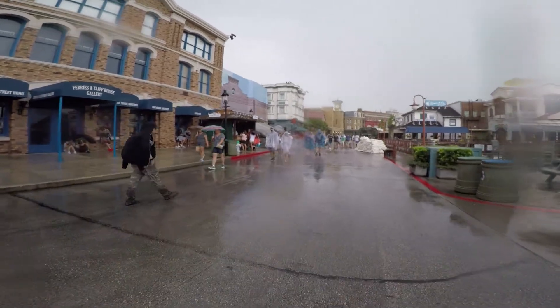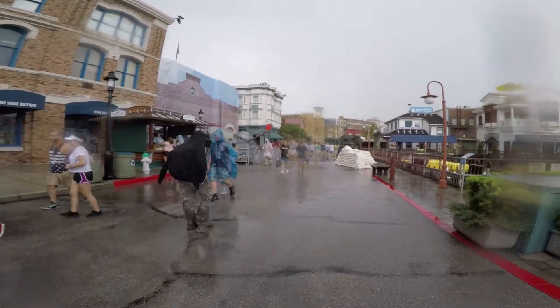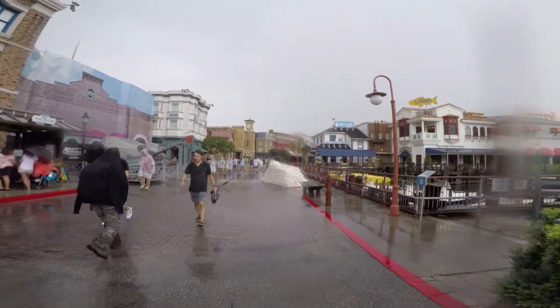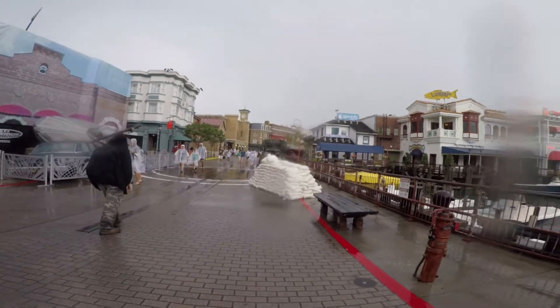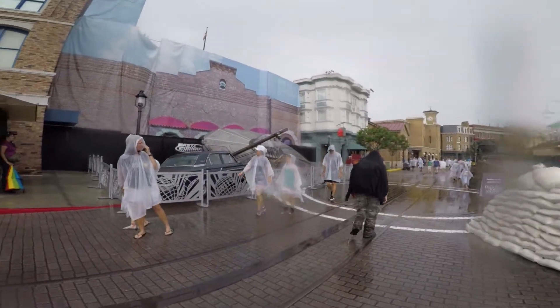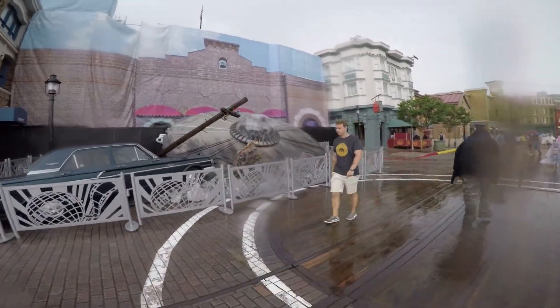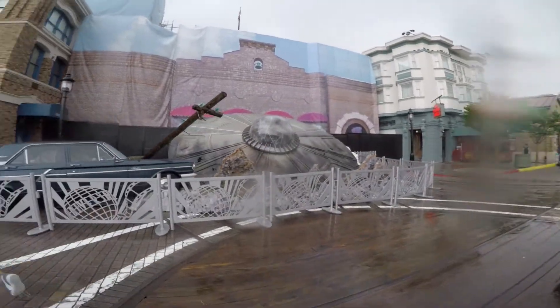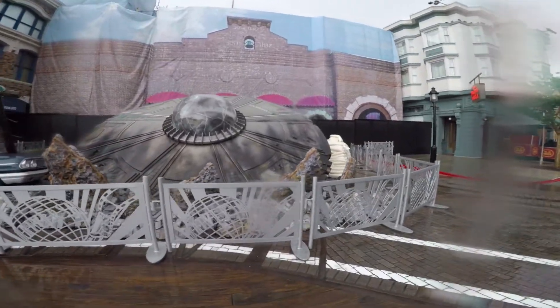I've been here recently a few times but I forgot to come back here to San Francisco — and San Francisco has been invaded. This is going to be the invasion scare zone for Halloween Horror Nights 27. We now have an additional alien spaceship here on property at Universal Studios.